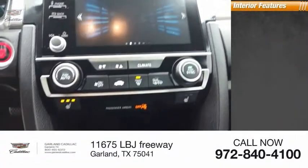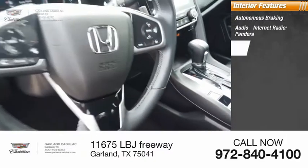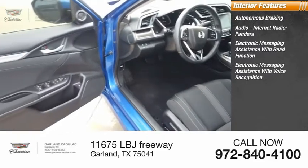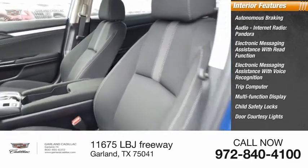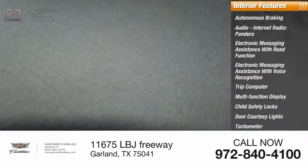Inside you'll find autonomous braking, audio, internet radio, Pandora, electronic messaging assistance with read function, electronic messaging assistance with voice recognition, trip computer, multifunction display, child safety locks, door courtesy lights, tachometer, airbags, passenger occupant sensing deactivation.